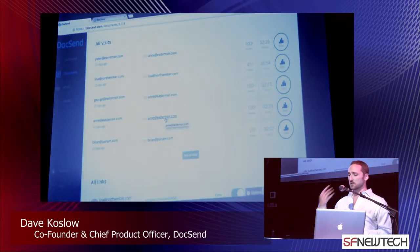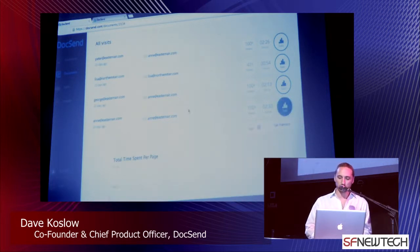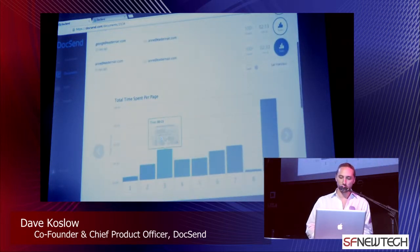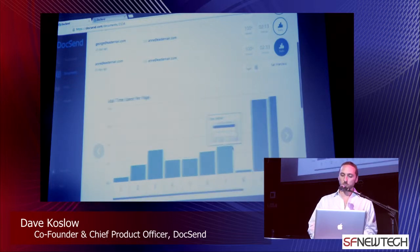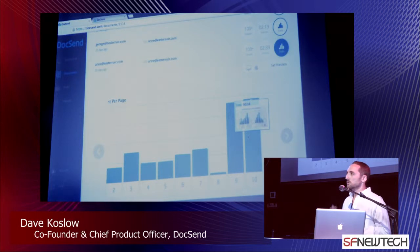Ann, however, comes in from Eastern Airlines. She views 100% of the document and spends over two minutes. We can dig through the page-by-page stats and really get a feel for what content she cares about. Armed with this knowledge, you know exactly what you need to talk about when you get Ann on the phone.